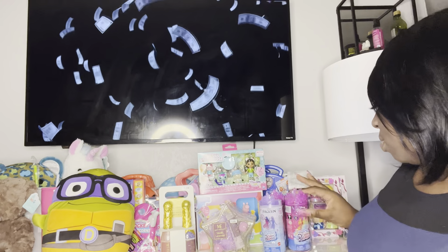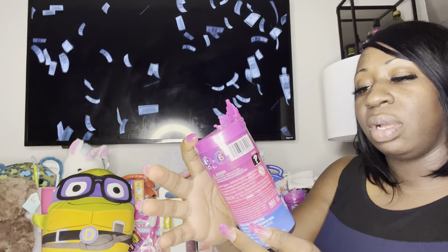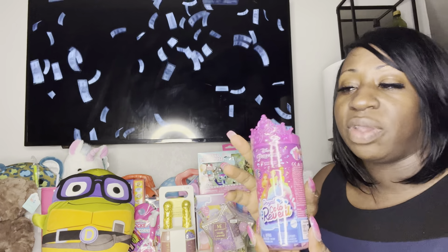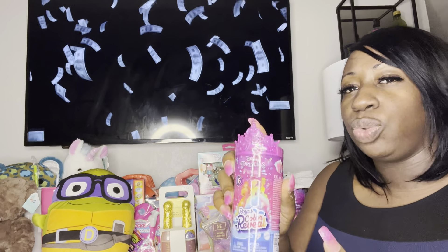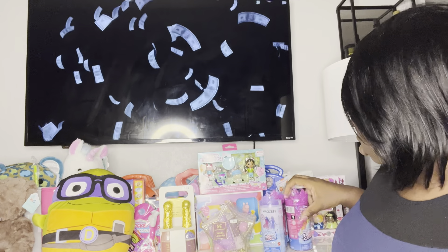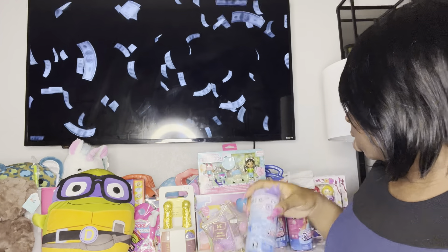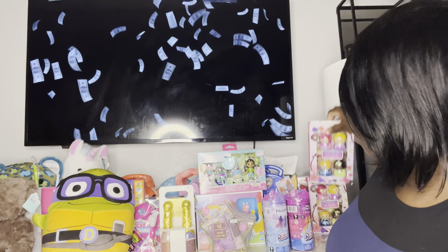I got this little princess royal color reveal — originally I think it was $11.99, and this is a Disney toy. Disney toys are very expensive, and today it was on sale for about $2.39. They also have the frozen version of it, same thing, about $2.30-something.